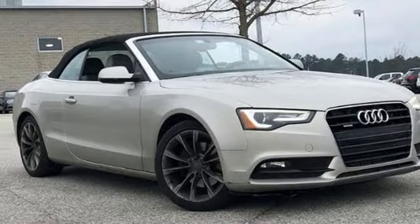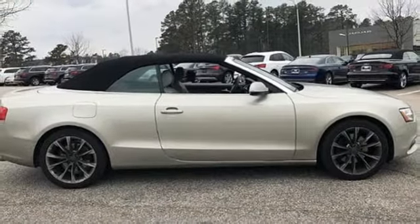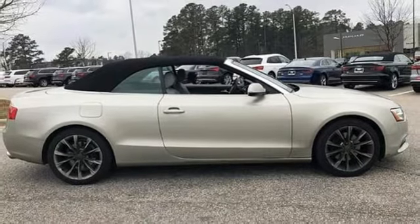When you drive an Audi, the design and performance make sure you stand out in a crowd. Hurry in today and see it for yourself.